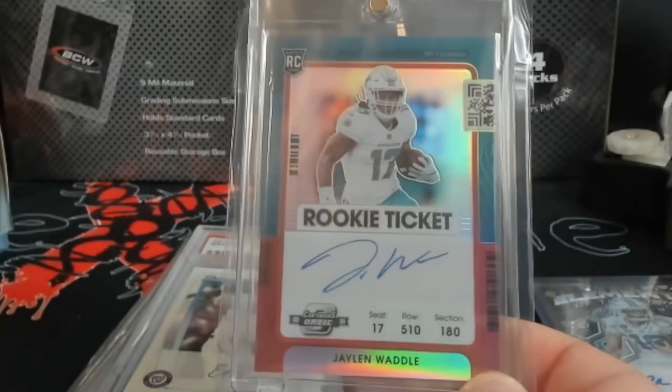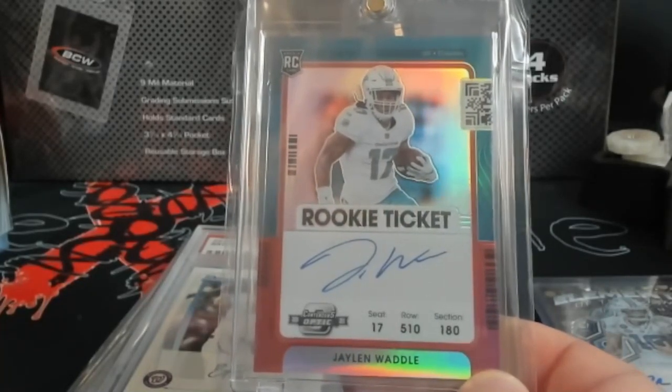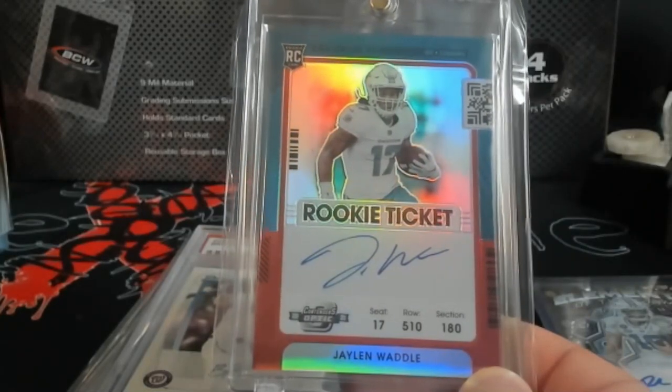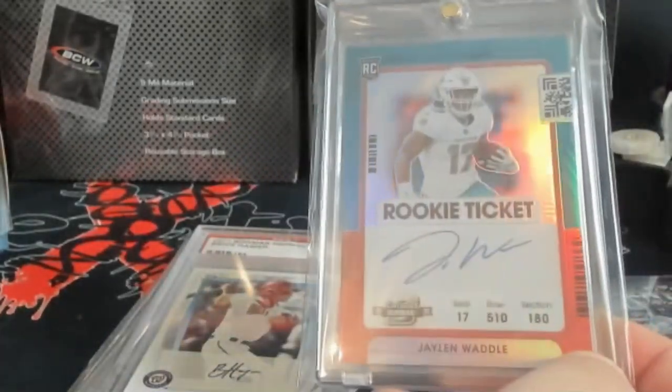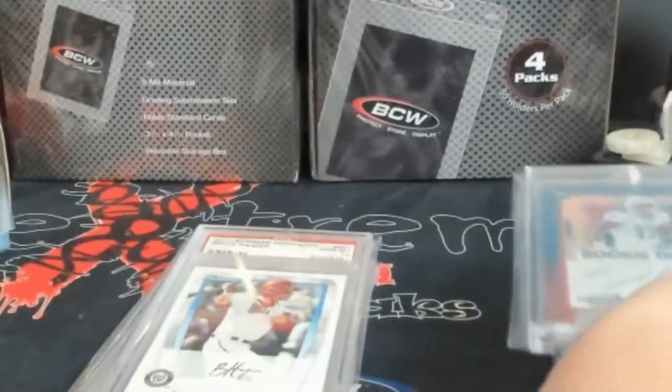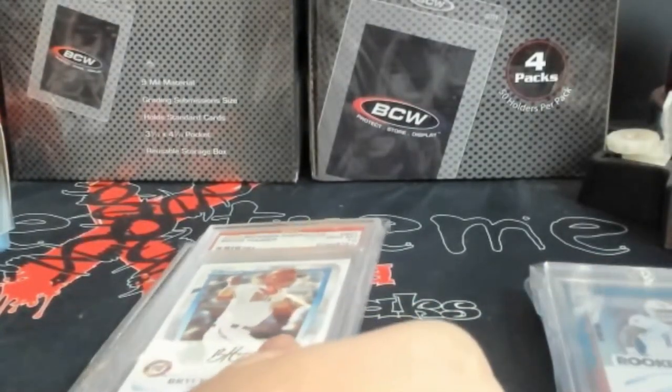Jaylen Waddle Contenders Optic rookie card — pretty cool piece. It will not get graded; Contenders Optic always has some flaws in the holo part up in here. So that'll just be something I'll probably use for a show this summer when football picks back up again.